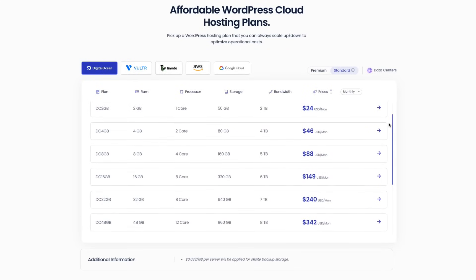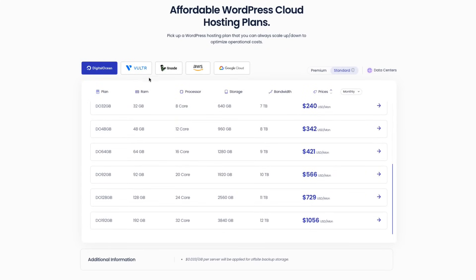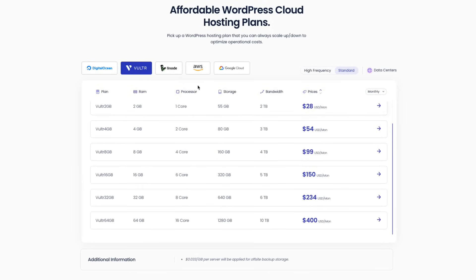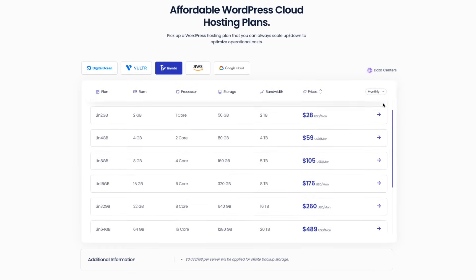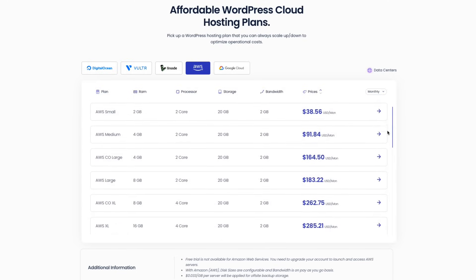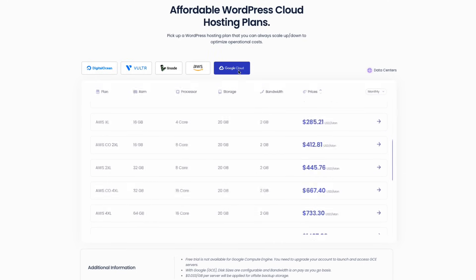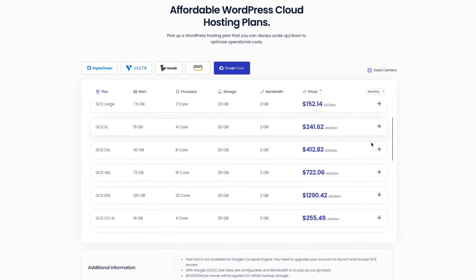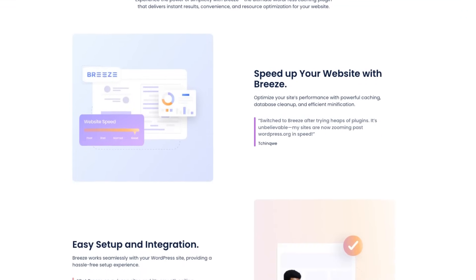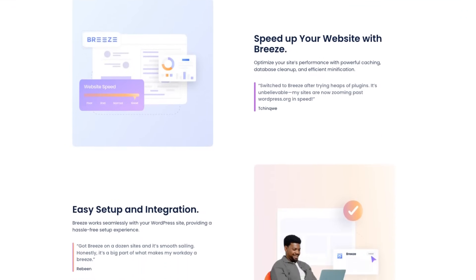Cloudways also offers impressive performance with the added benefit of choice. You can select your preferred cloud provider — AWS, Google Cloud, or DigitalOcean — and fine-tune your server location for optimal performance. This gives you greater control and the potential for even faster speeds and lower latency, especially for a global audience. Cloudways also includes its Breeze plugin and a fine-tuned server stack to further maximize your site's speed.